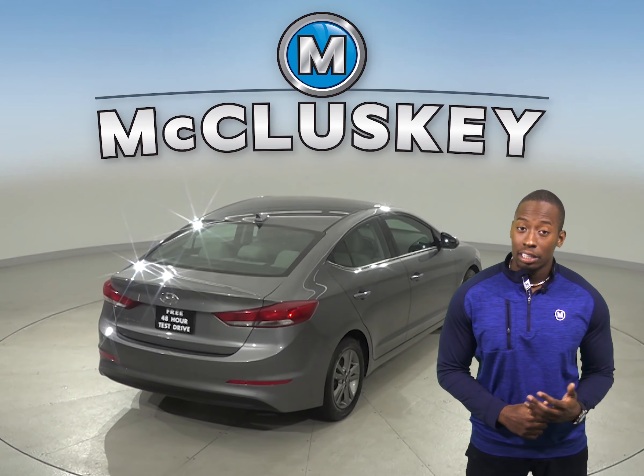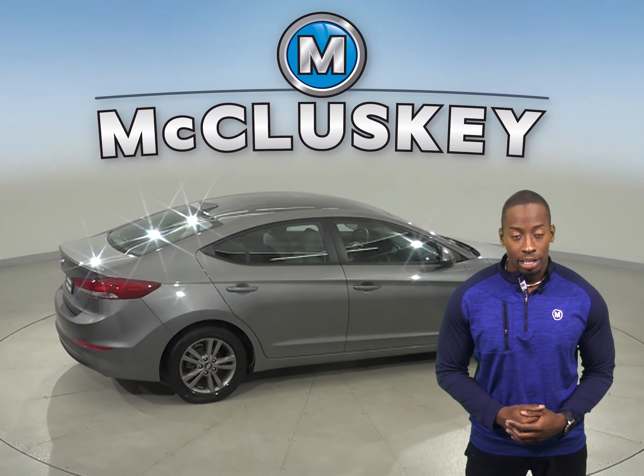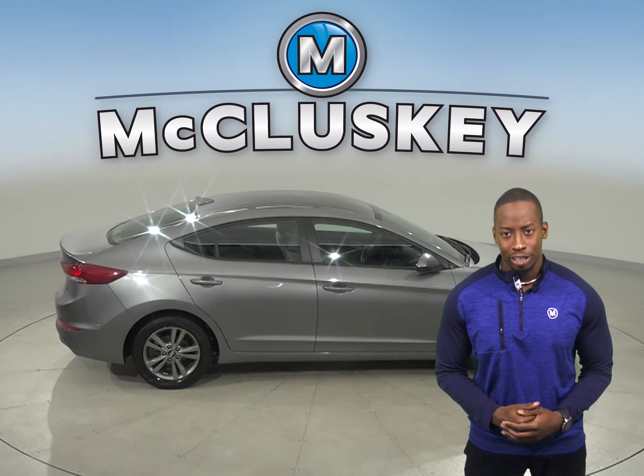For added safety, there is electronic stability control, brake assist, and a low-tire pressure warning system. There are only 43,000 miles on the odometer.